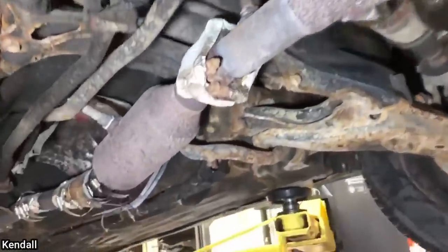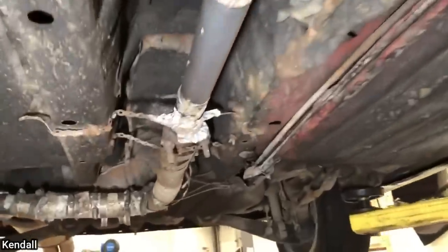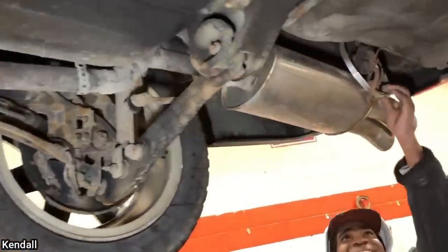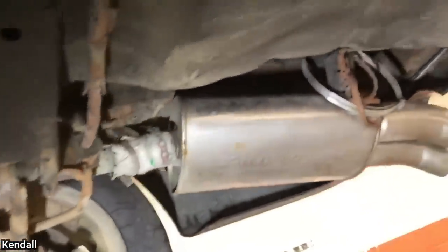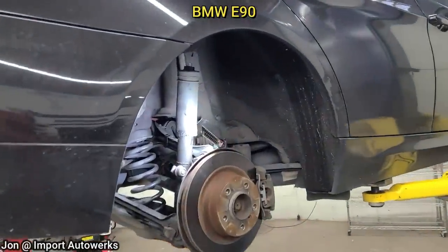This customer came in as they have an exhaust leak and rattle on the car they apparently just bought from another mechanic. The customer also states they have a rattle from the rear end.